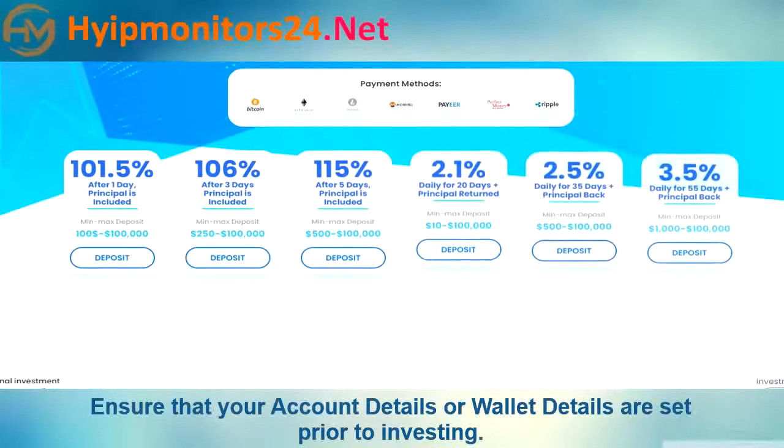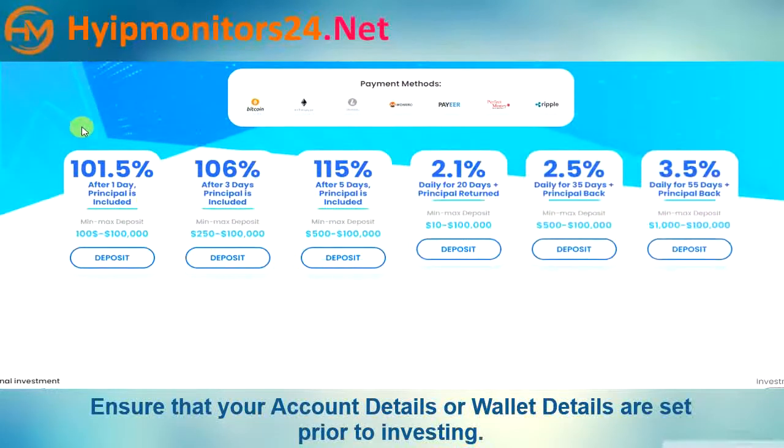Now we describe all plan details. Plan one: 101.5% after one day, principal included. Minimum deposit $100, maximum deposit $100,000.